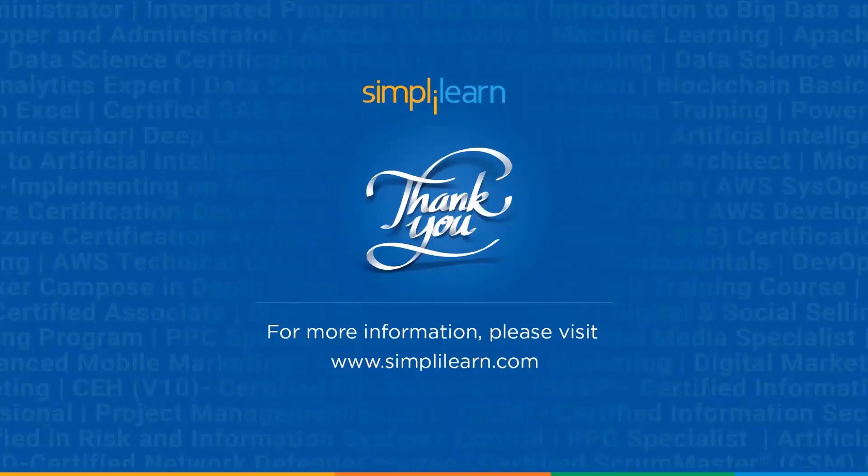We have reached the end of this session on Lean Six Sigma Roadmap 2024. Should you need any assistance, PPTs, or other resources used in this session, please let us know in the comment section below and our team of experts will be happy to help you as soon as possible. Until next time, thank you and keep learning.